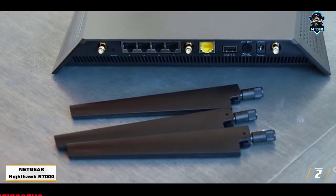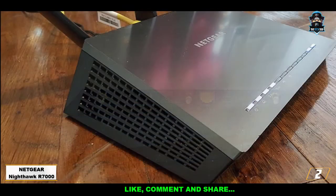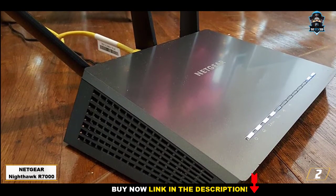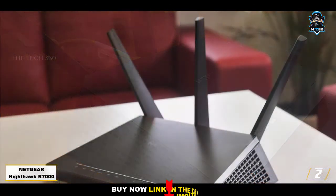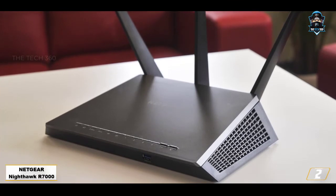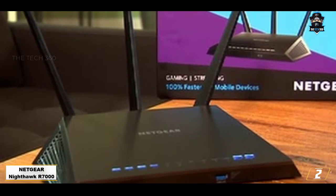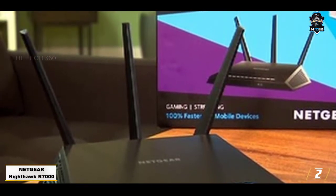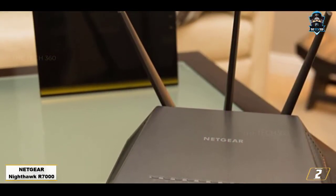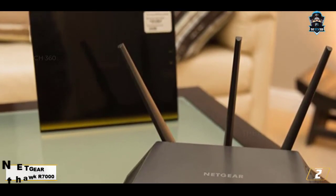The product we are bringing you today is called the NETGEAR Nighthawk R7000. As the name suggests, the router looks nothing less than a stealth fighter jet. The Nighthawk R7000 is AC-1900, with 1,300 Mbps speed in the 5GHz band and 600 Mbps speed on the 2.4GHz band. Overall, the NETGEAR Nighthawk AC-1900 is an impressive router that offers a lot for the price. Sure, it's bulky and has some performance issues on the 2.4GHz band, but considering the price-to-performance ratio, the Nighthawk AC-1900 may be one of the best routers you can buy right now.